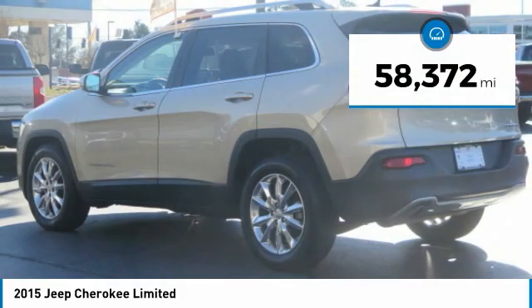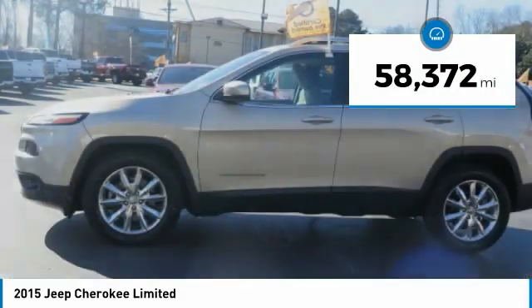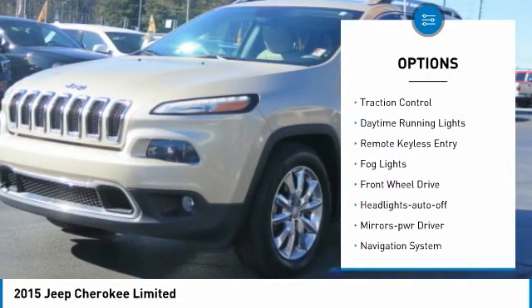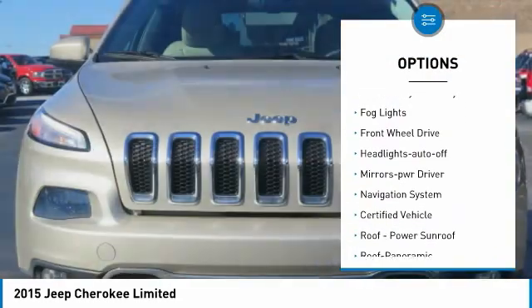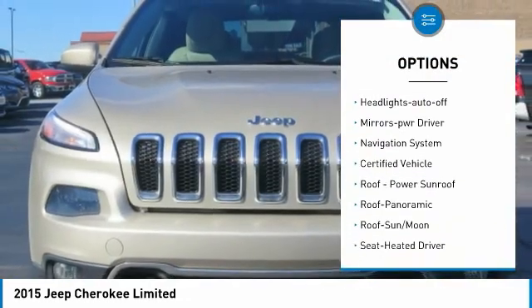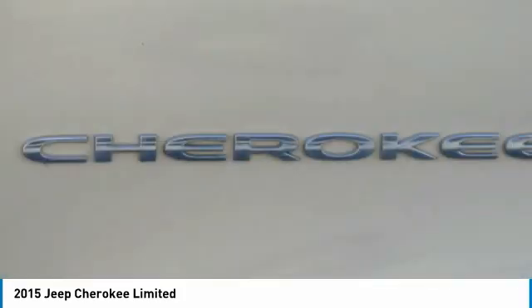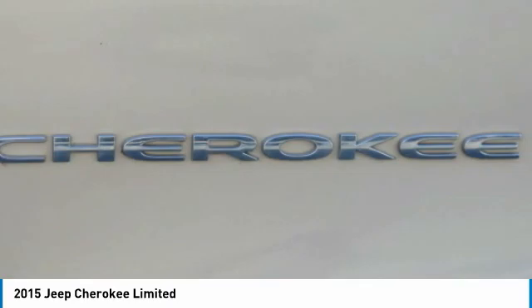This vehicle has less than 60,000 miles. Here are some of this vehicle's great options: aluminum wheels, heated side mirrors, traction control, daytime running lights, remote keyless entry, fog lights, FWD, headlights auto-off, mirror memory, and navigation system.